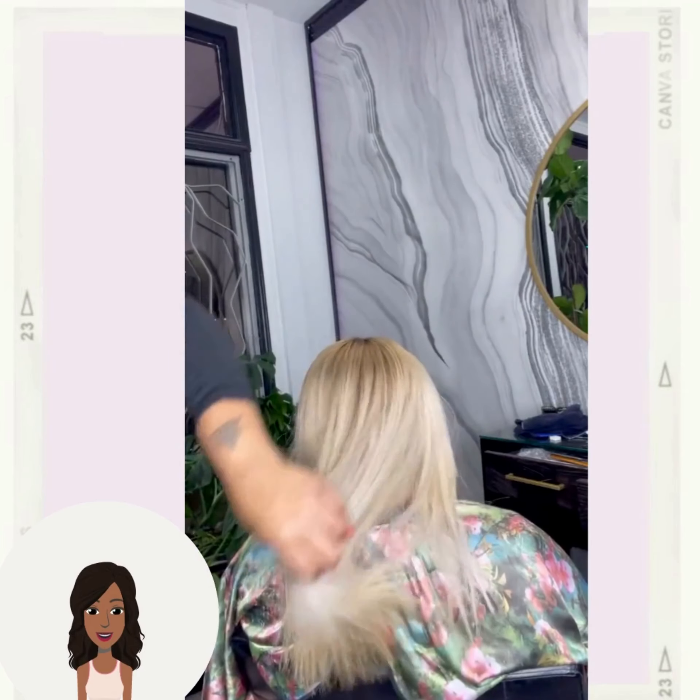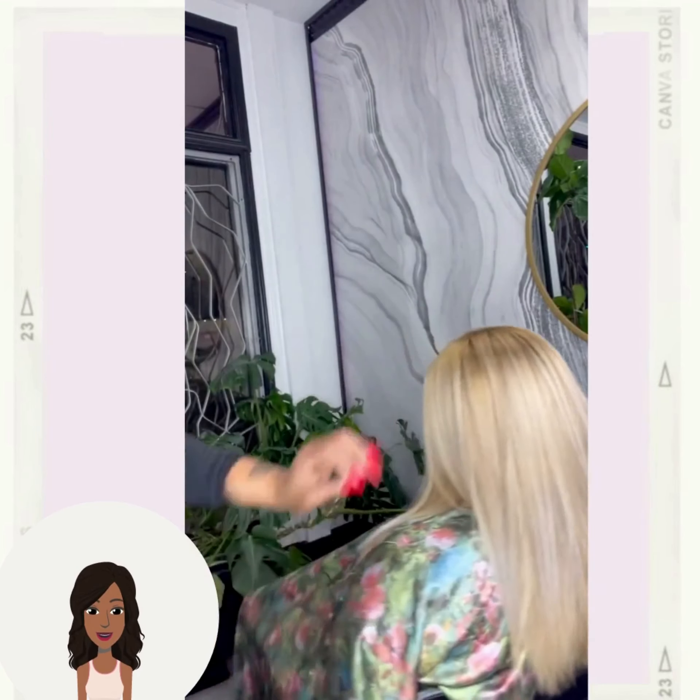So if you guys want to see even more inspiring black hairstyle ideas, be sure to check out this video next.